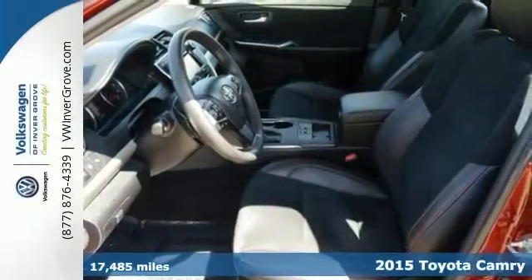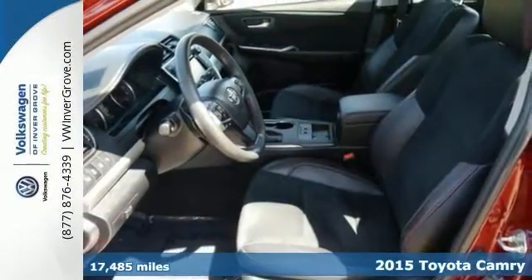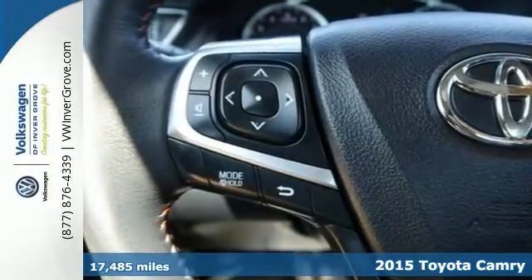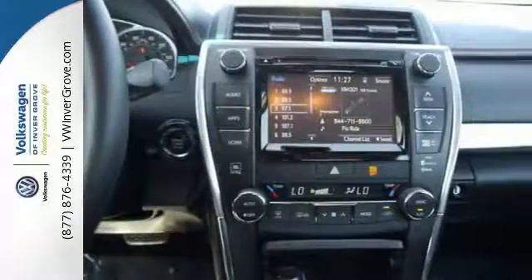You'll find our best price clearly displayed on this 2015 Toyota Camry XSE. It has dual zone climate control, heated leather seats and heated side mirrors, and it has a navigation system as well as a power sunroof.